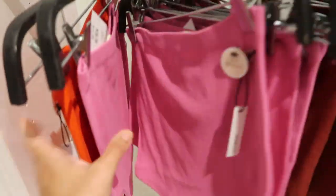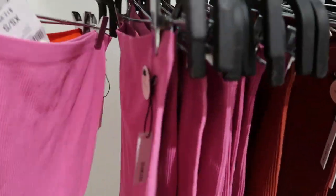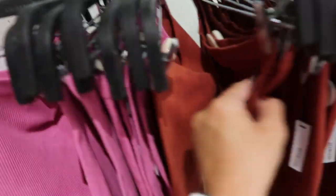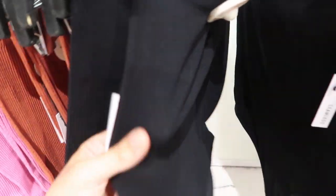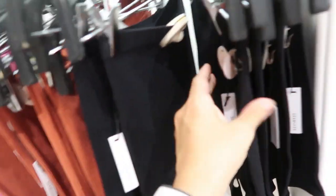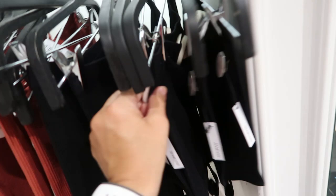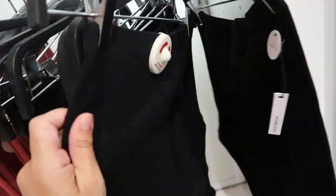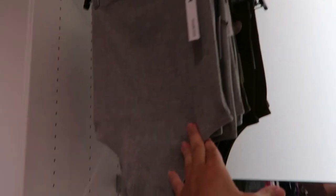They also have a tube top style bodysuit, $12.99, in red, pink, rust, and black. These feel like such nice quality — I would definitely size up in this because it looks like it's going to be really fitted and shrinks down. They also have it in gray and olive.